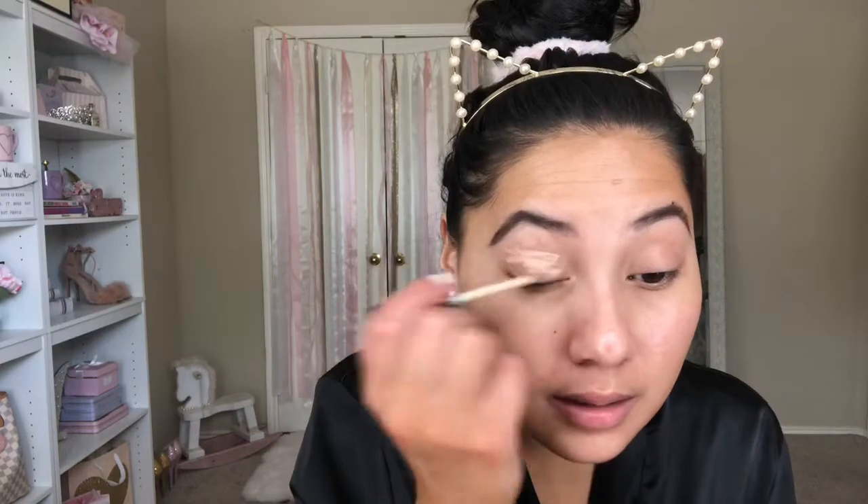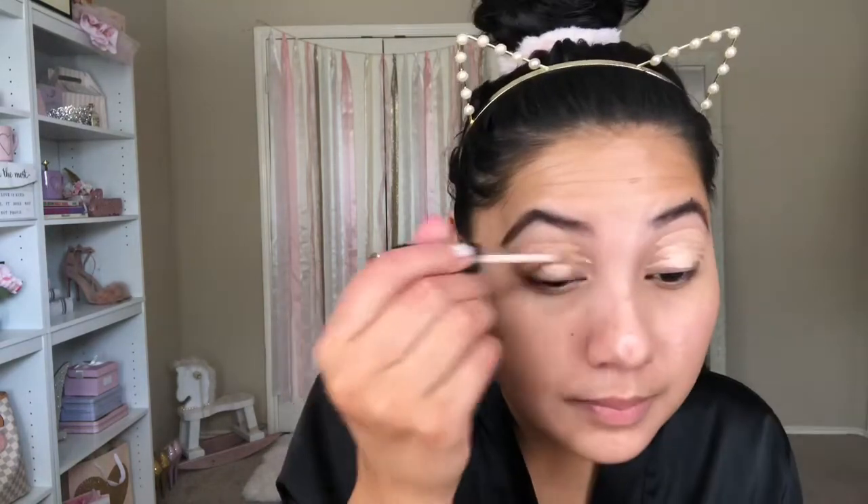Sticking with the drugstore theme, I'm going to be priming my lids with NYX HD concealer. I'm gonna set that with some translucent powder — I'll take my Cody Airspun powder on a fluffy brush.